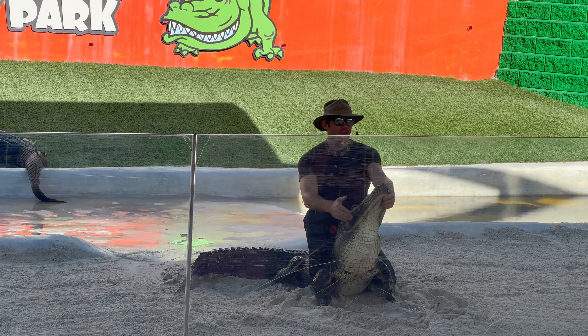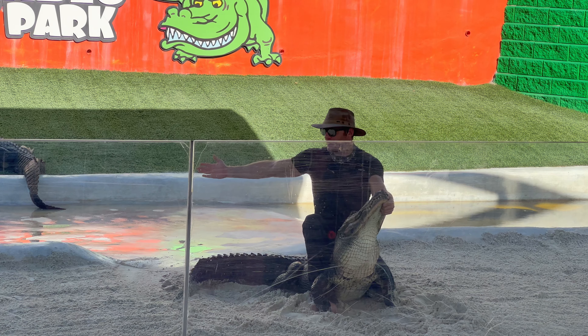That's why we consider this an alligator rescue, because every gator that you see here would have sadly been destroyed if they were not here with us.